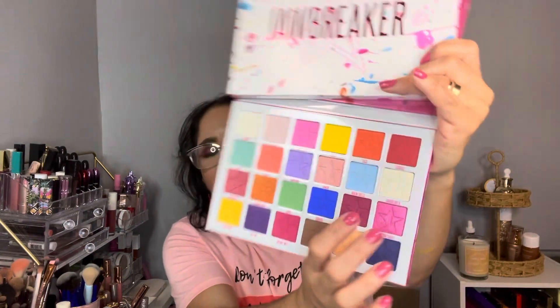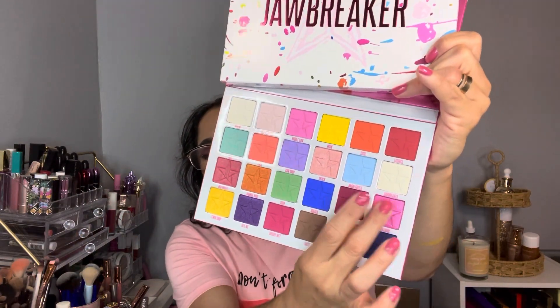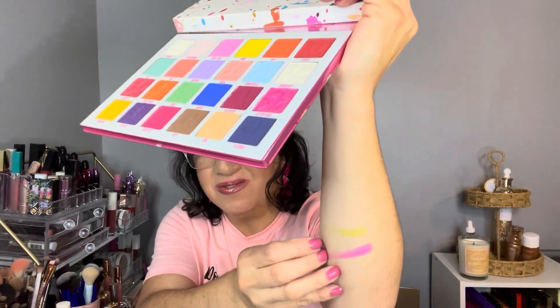Let me swatch the palette. Let's try this pink called Cotton Candy. What a pigmented palette! Guys, I am super happy about this. I also have three lipsticks in here.